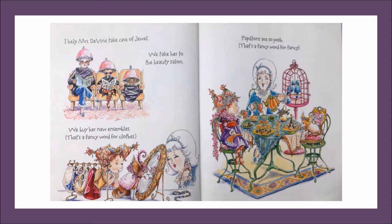I help Mrs. Devine take care of Jewel. We take her to the beauty salon. We buy her new ensembles. That's a fancy word for clothes. Papillons are so posh. That's a fancy word for fancy. We were right. We use clues from the text and illustrations to learn that posh means fancy.